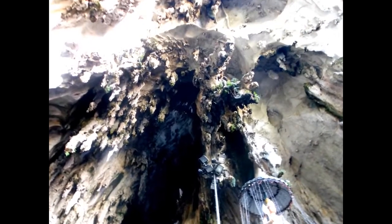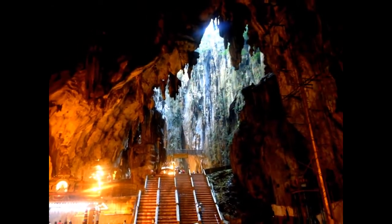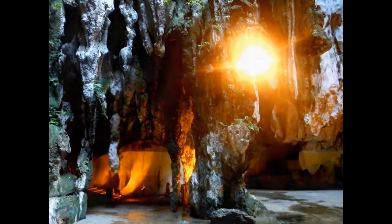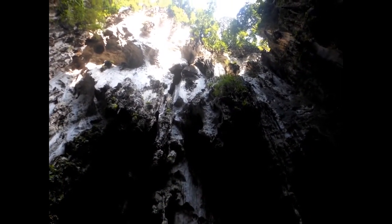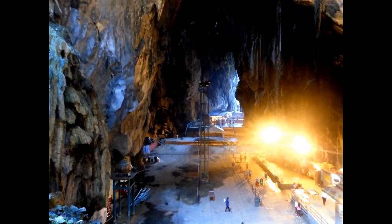Below the Temple Cave is the Dark Cave, containing rock formations and a number of animals found nowhere else. It is a 2-kilometer network of relatively untouched caverns. Stalactites jut from the cave's ceiling and stalagmites rise from the floor, forming intricate formations such as cave curtains, wall stones, cave pearls, and scallops, which took thousands of years to form. The Malaysian Nature Society organizes regular educational and adventure trips to the Dark Cave.